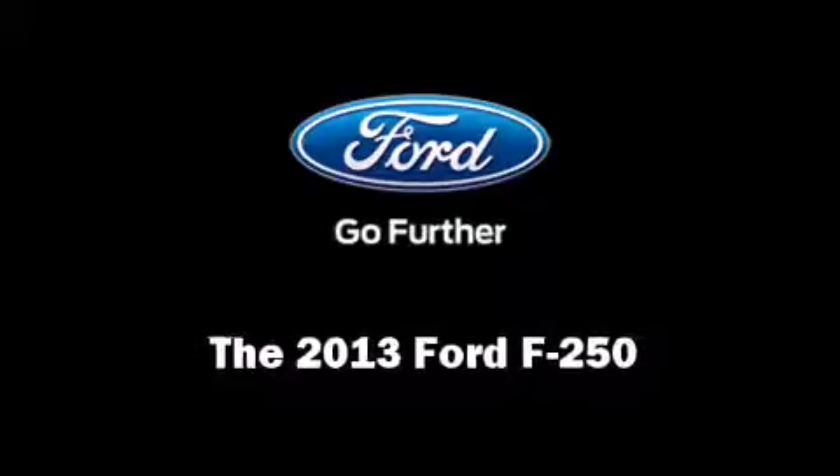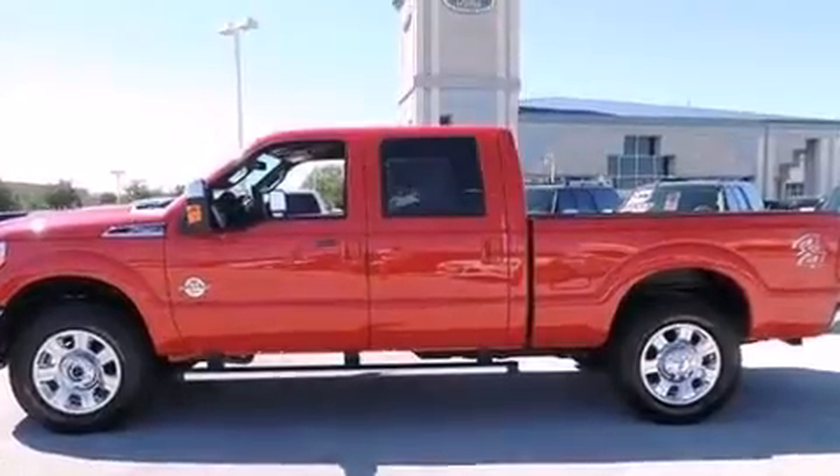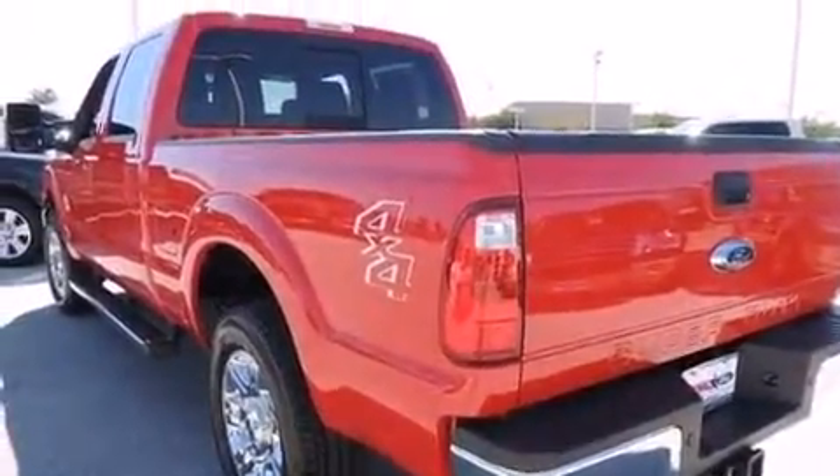Take command of the road in the 2013 Ford F-250. Smooth gear shifts are achieved thanks to the powerful eight-cylinder engine, providing a spirited yet composed ride and drive. Four-wheel drive allows you to go places you've only imagined.